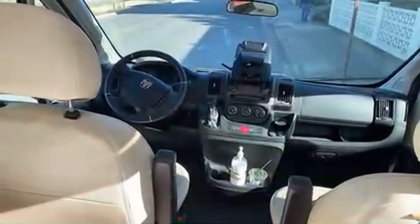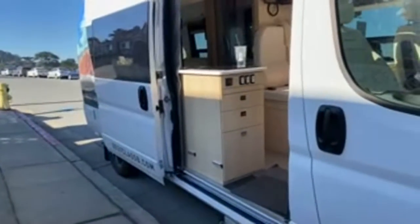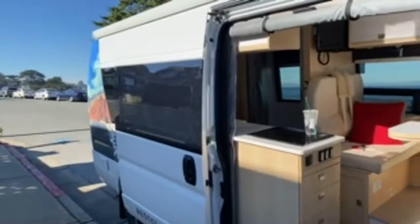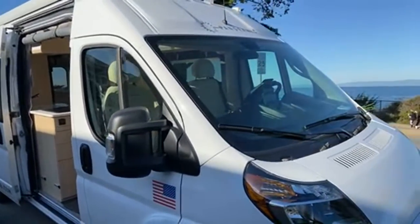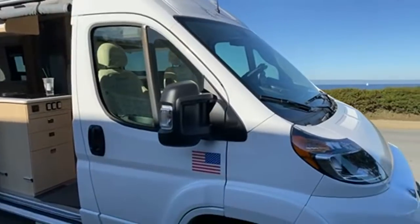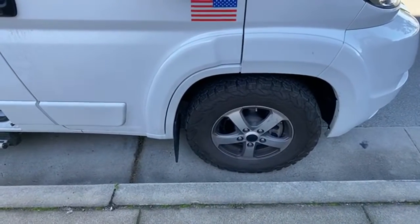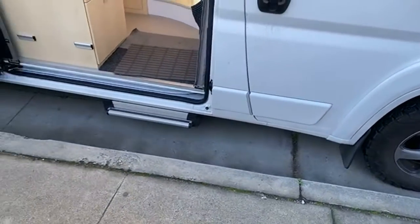This rig is $150,000 US as configured — it has every possible option including the wi-fi booster, retractable step, Thule bike rack, upgraded lithium batteries, upgraded refrigerator, and more. However, it's missing a few things too and is not available for resale because this test chassis is missing cruise control, GPS, automatic mirrors, and other standard features. The Ram Promaster is also not available in four-wheel drive.